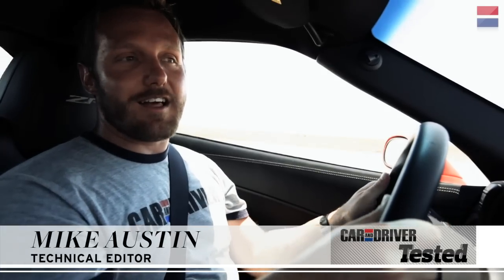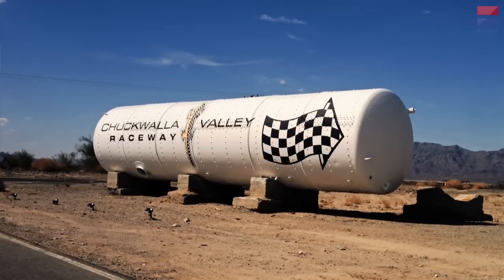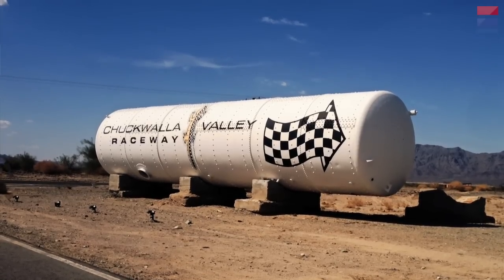I'm Mike Austin, technical editor for Car & Driver. We're at Chuckwalla Raceway in Desert Center, California, to push the two flagship Corvettes to their limits.